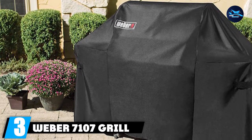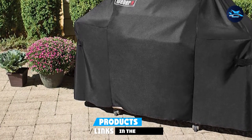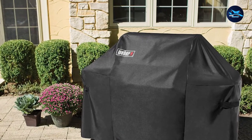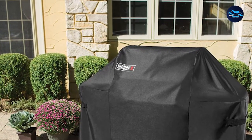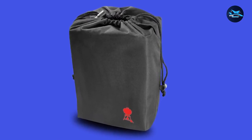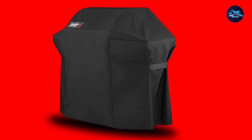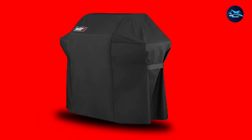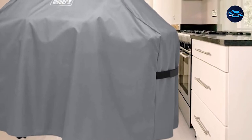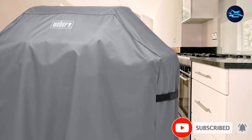The number 3 position is held by the Weber 7107 Grill Cover, the best grill cover for Weber grills. At its 60x28x44.4-inch dimensions, it fits most Weber Genesis grills perfectly. Also included is a storage bag for protecting your grilling tools. Manufactured from polyester fabric, this cover is both lightweight and tough, all-weather compatible, and easy to fold for storage. Its specific design gives your Genesis grill a snug fit, and Velcro straps actively resist heavy winds. Also UV resistant, it comes with a 3-year limited warranty.